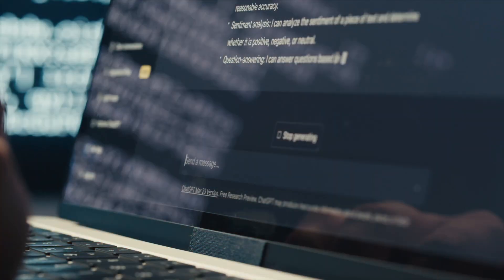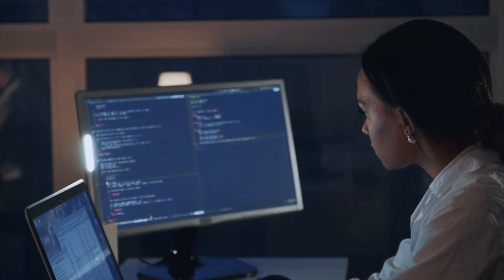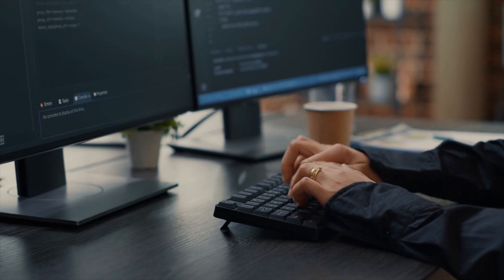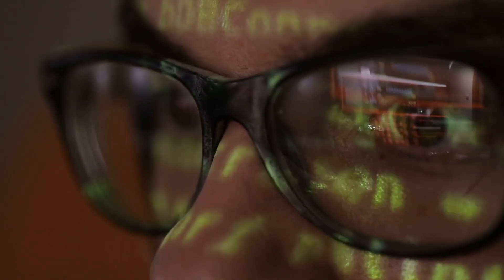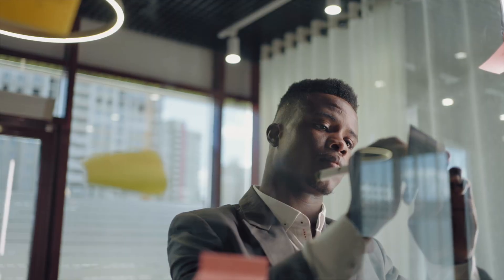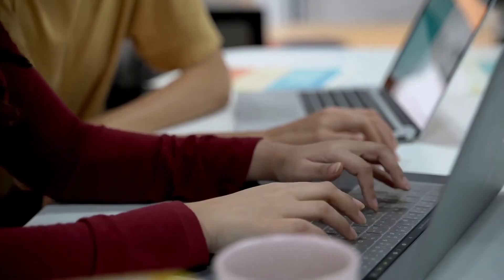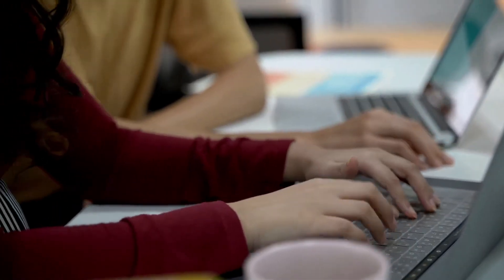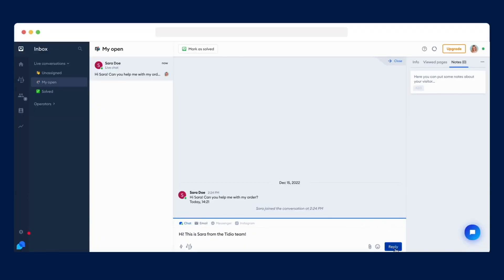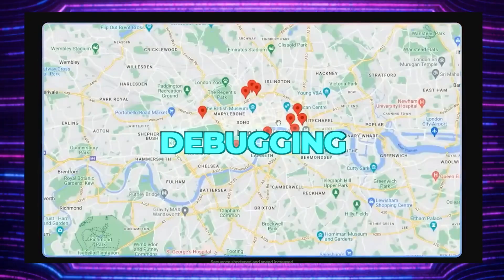AlphaCode 2 can be a valuable tool for educators and students who want to teach and learn programming, as it provides problems, solutions and explanations. It can also help evaluate and enhance programming skills by providing feedback, scores and rankings. Researchers and innovators can leverage AlphaCode 2 to explore new ideas and domains by generating code for novel and creative problems, and discover new solutions by generating code for unsolved and challenging problems. Developers and entrepreneurs can use it to create new products and services such as games, chatbots and websites. AlphaCode 2 can also help optimize and maintain code by generating code for testing, debugging and refactoring.